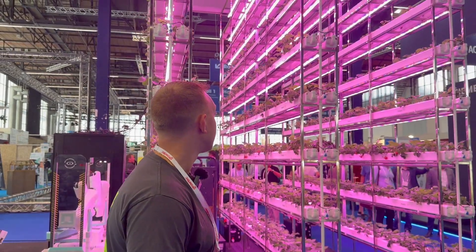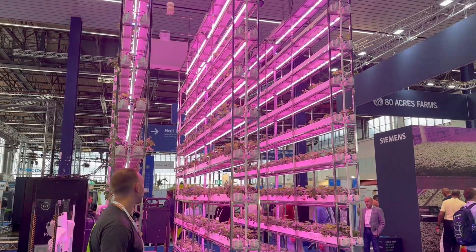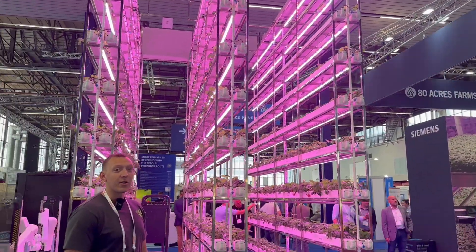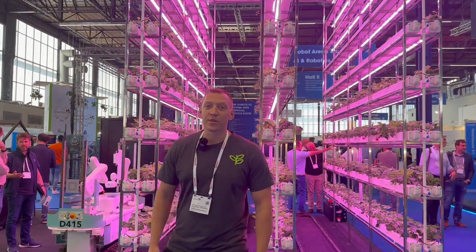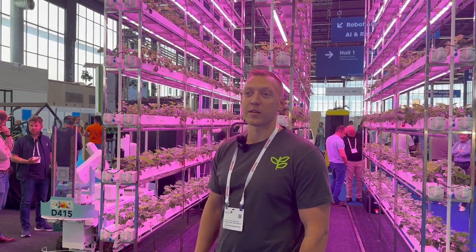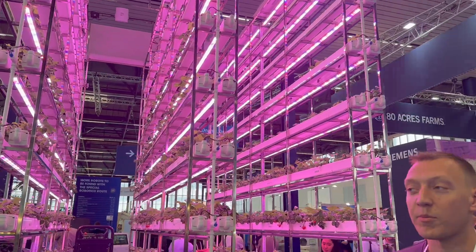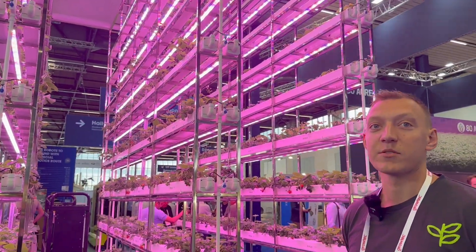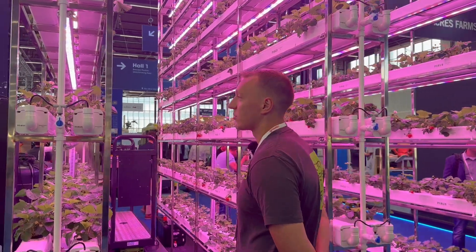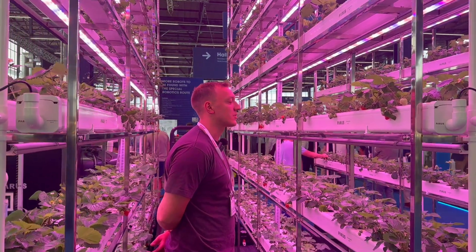We are standing here in front of our booth in Paris, showcasing our demo strawberry vertical system. We are in the vertical farming industry and seeing a lot of people very interested in this vertical strawberry system. Strawberry is definitely a profitable and very scalable crop to grow, and a year-round supply of vertical strawberries would be a great improvement to a local community, selling to the local population within the range of the system.